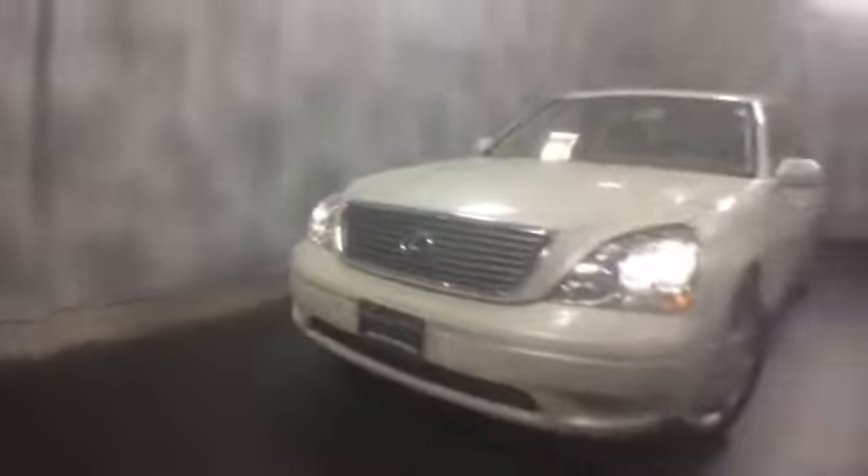Here at McGrath Lexus of Westmont we're offering this pre-owned 2001 Lexus LS 430. It's a large luxury sedan — this one's an ultra luxury package. The exterior color is crystal parchment with ecru leather interior.